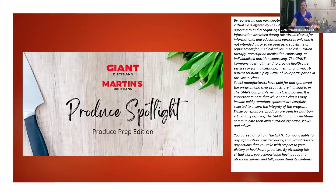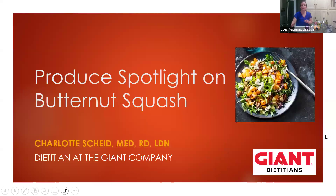I saw a lot of people in the chat saying that they love butternut squash and even squash in general, like spaghetti squash and butternut squash. Sometimes we think of butternut squash as just roasting it, but there's actually a lot that you can do with it. It's one of my favorite fall produce items, so that's what we're going to be focusing on today.